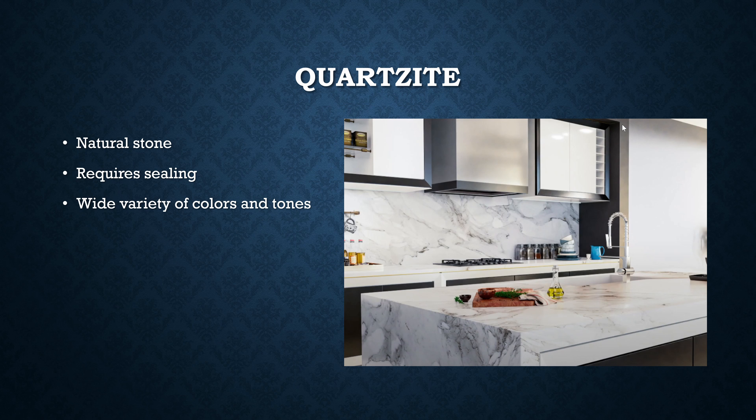Quartzite is a little different — it is the natural stone that they use when making quartz countertops. When you're buying quartzite, you're buying the actual stone itself. This is pretty cool because there's a super wide variety of textures, tones, and colors available. It does require sealing since it is porous, which is a disadvantage, but if you like the way it looks, it's a great option.